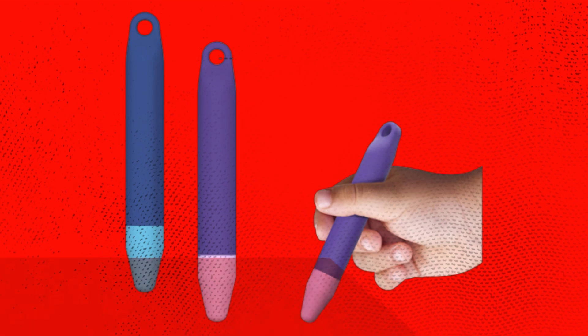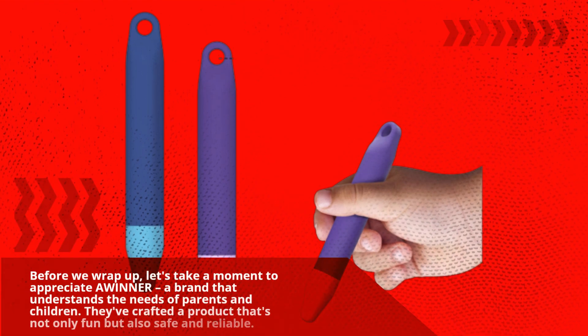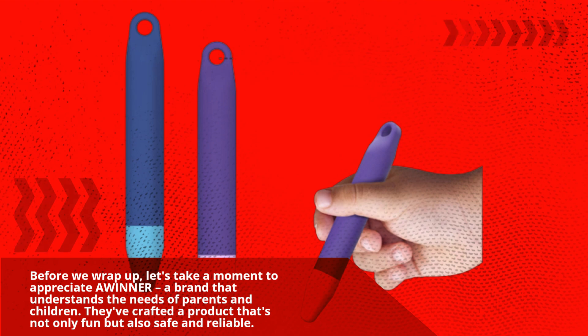Before we wrap up, let's take a moment to appreciate AWINNER, a brand that understands the needs of parents and children. They've crafted a product that's not only fun but also safe and reliable.